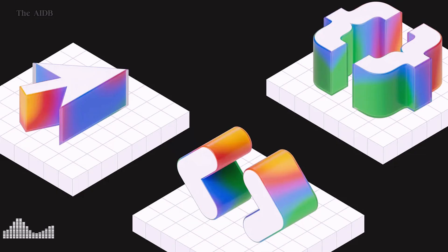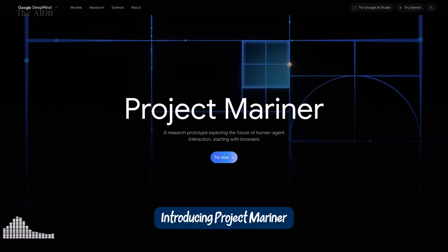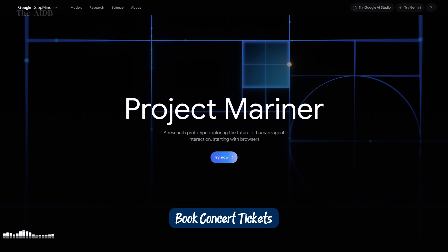Project Mariner — the agentic browser. Now this one sounds like something out of a sci-fi movie. Introducing Project Mariner, Google's brand new agentic browser. It means your browser can now do things for you, without you having to click, scroll, or wait. Tell it to book concert tickets, and it goes to the site, selects the best seats, fills in your info, and checks out — all on its own. Need to shop for a gift? It browses multiple stores, compares prices, reads reviews, and adds the perfect item to your cart. This isn't just automation — it's full-on autonomous browsing. With Project Mariner, Google is redefining what it means to surf the web.